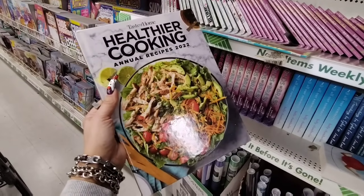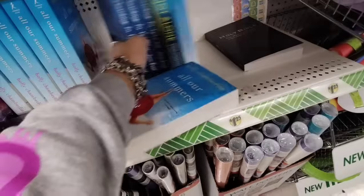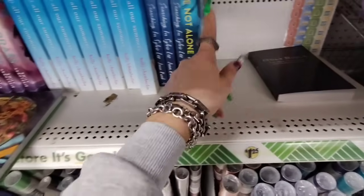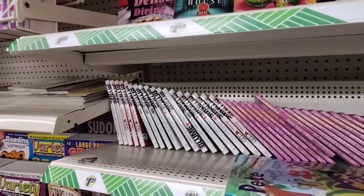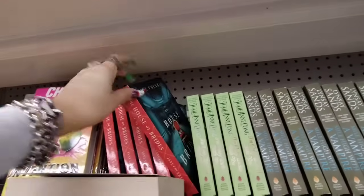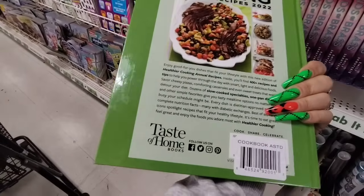Taste of Home Healthier Cooking Annual Recipes 2022, and then look, All Our Summers. Searching for Sylvia Lee, You're Not Alone, Bonds of Grass, The Prized Girl, 29 Seconds, Judy Blume, House of Brides, The House of Birds. The pagan diet was 16.99 but this is a good deal — we'll put that back.